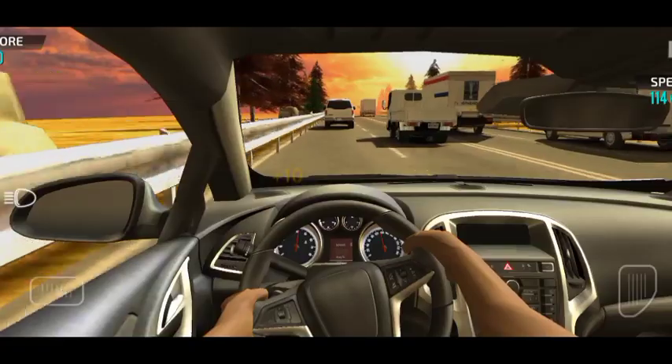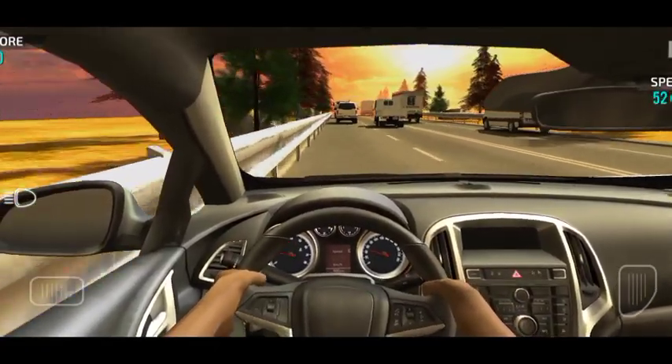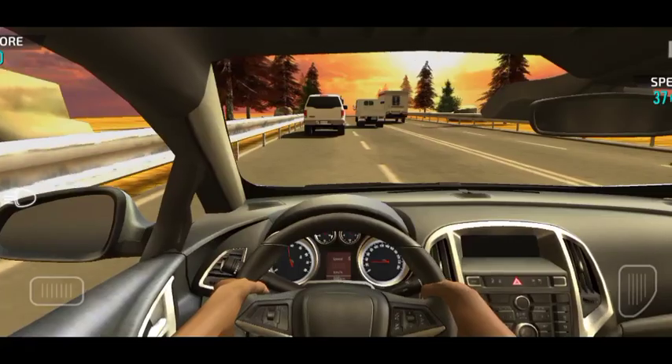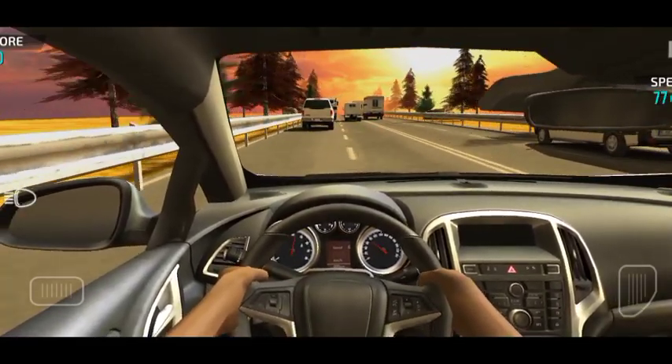Wi-Fi and Bluetooth also drain your battery when left open. The next tip is that using Wi-Fi at home is the best setup for saving battery.